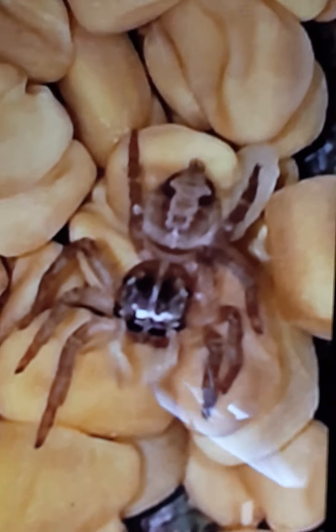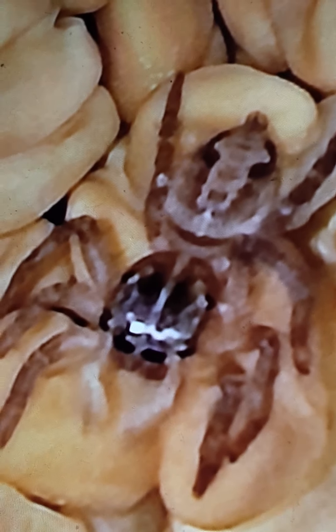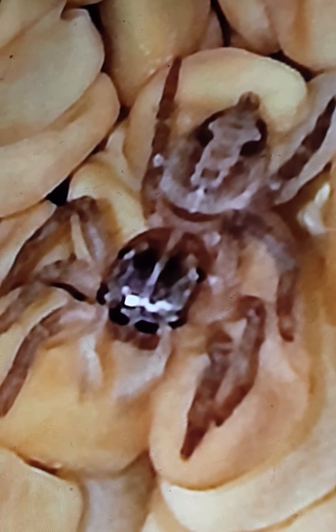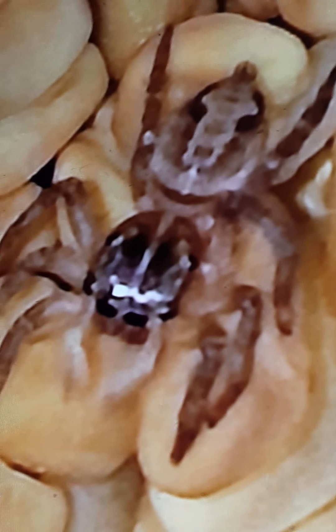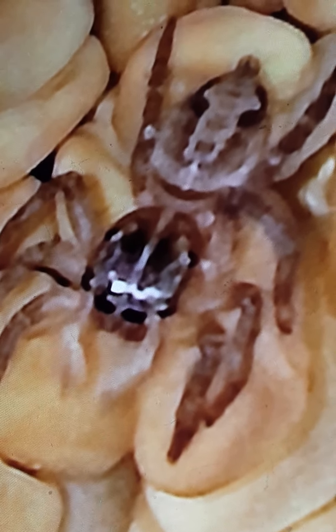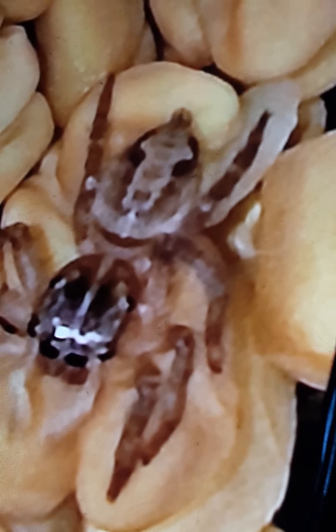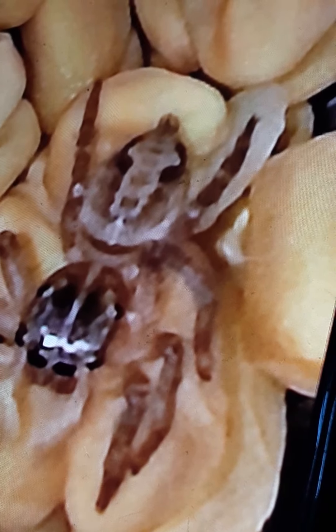He looks very big in photos, so maybe I can call him Biggie because he looks very big. Look at his legs — this is how spiders look. It has a very shiny head, and its back has this weird black and white thing on it. This is my big spider, he's a happy buddy.